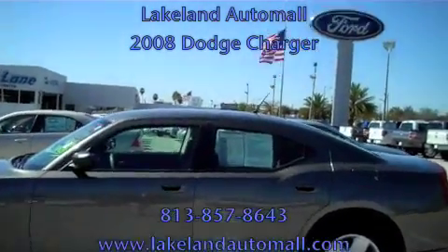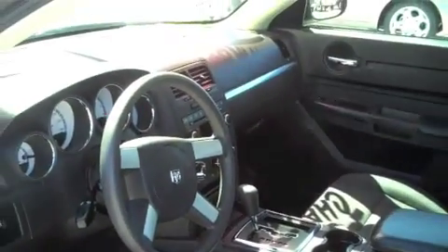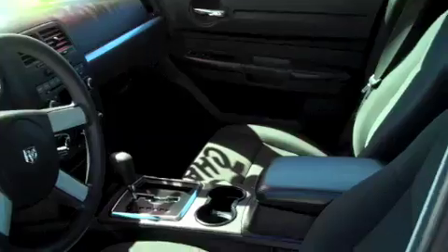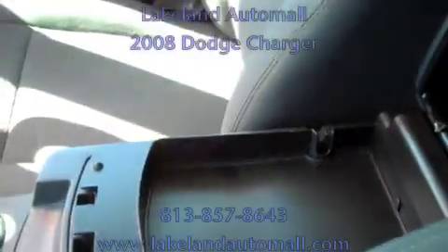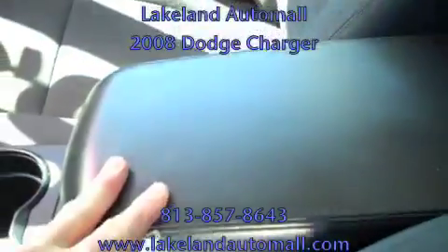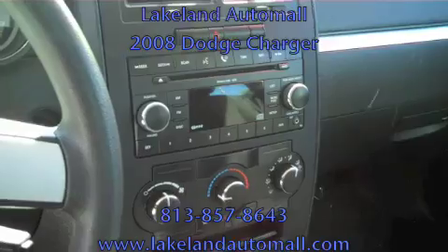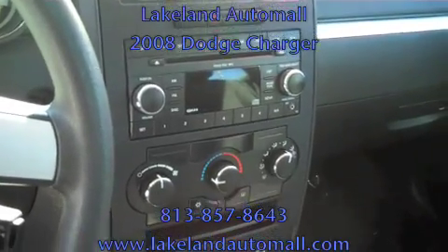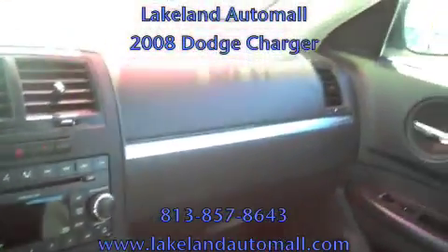Beautiful vehicle, great color combination — charcoal gray with a gray interior. Beautiful stainless steel steering, beautiful center console, cup holders, dual access flip on the storage. Lots of storage in the Dodge Charger. Beautiful instrument panel cluster here, easy access — MP3, CD, air conditioner right underneath. Driver and passenger airbags.